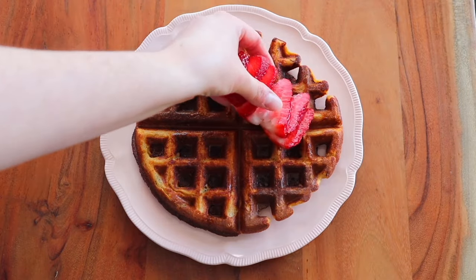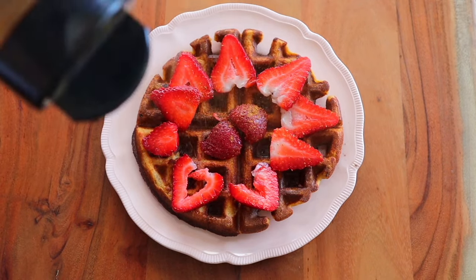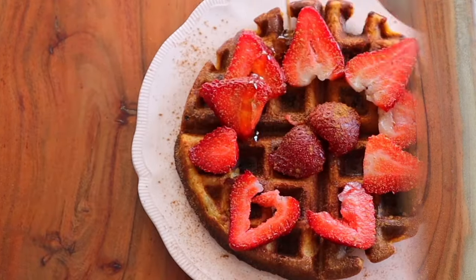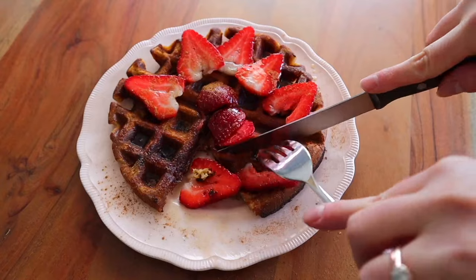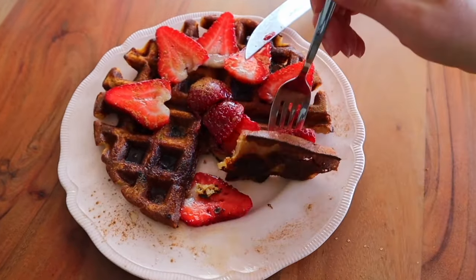Did I mention how crispy and crunchy these waffles are? They're out of this world — so flipping good. Top them with your favorite fresh fruit, a little bit of maple syrup, or you can skip the maple syrup and make it even healthier with some drippy nut or seed butter like almond butter, tahini, or peanut butter.